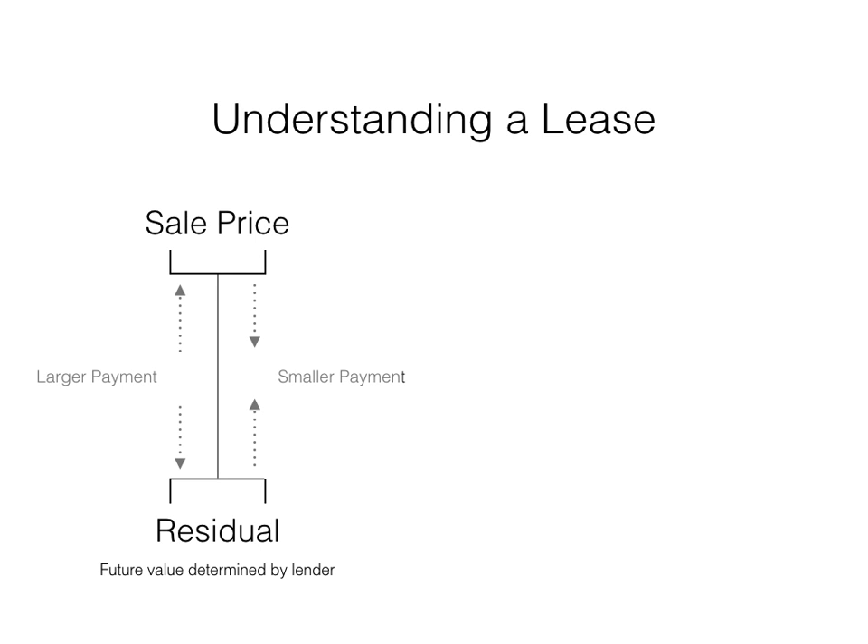The gap between the sale price and the residual is the most significant portion of the monthly payment. As the gap widens, the payments get larger, and as the gap narrows, the payments get smaller. What I want to focus on in this video is the effect of used car values on residual values — how they're calculated, how they impact sales, and the risks they represent when not properly managed.